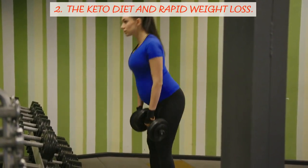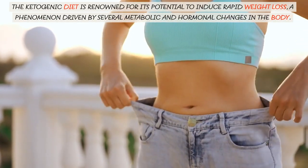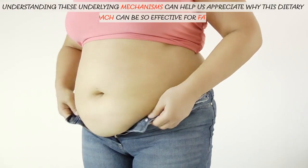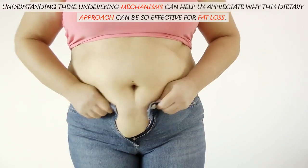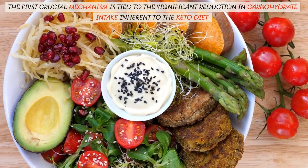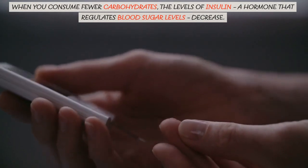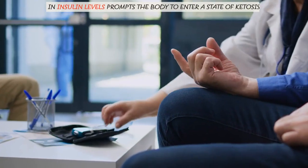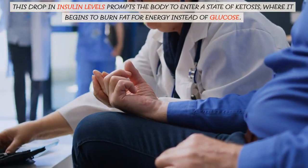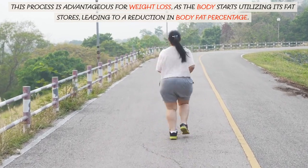The Keto Diet and Rapid Weight Loss. The ketogenic diet is renowned for its potential to induce rapid weight loss, a phenomenon driven by several metabolic and hormonal changes in the body. Understanding these underlying mechanisms can help us appreciate why this dietary approach can be so effective for fat loss. The first crucial mechanism is tied to the significant reduction in carbohydrate intake. When you consume fewer carbohydrates, insulin levels decrease, prompting the body to enter a state of ketosis, where it begins to burn fat for energy instead of glucose. This process leads to a reduction in body fat percentage.